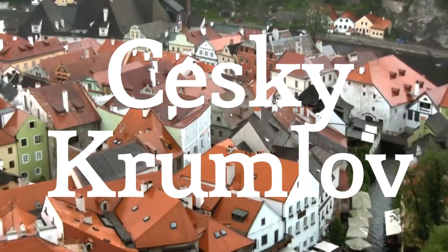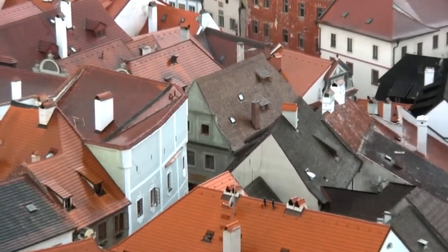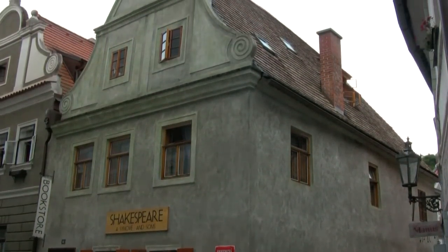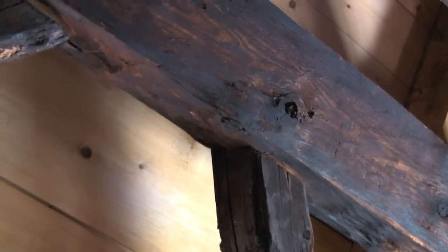Hey there friends. I just wanted to tell you a little bit about our apartment here in Český Krumlov. We're not staying at an inn or hotel or anything. We have our own second story — well, in European terms it's second story; in the USA it would be third story. It's an attic apartment. Look at all those timbers and everything.